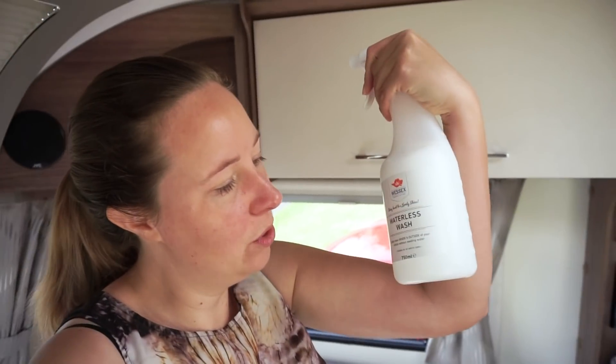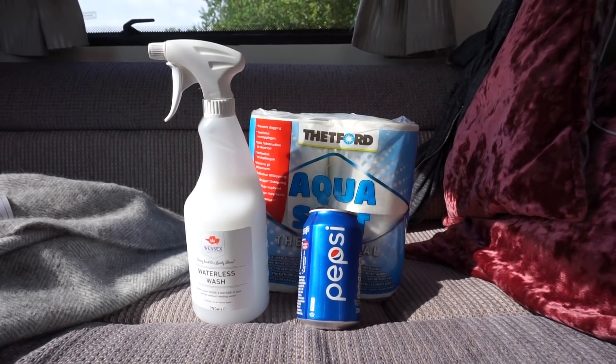It's moving day again today and I've been meaning to go to reception and buy some waterless wash — I spotted it when I checked in originally.